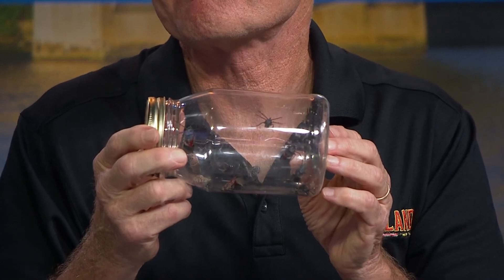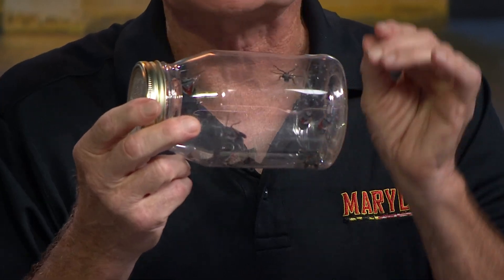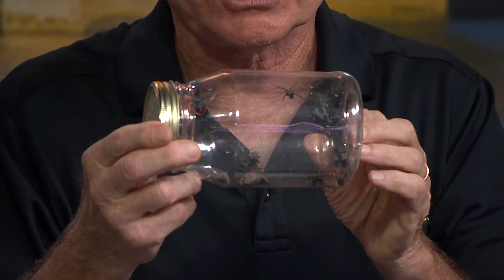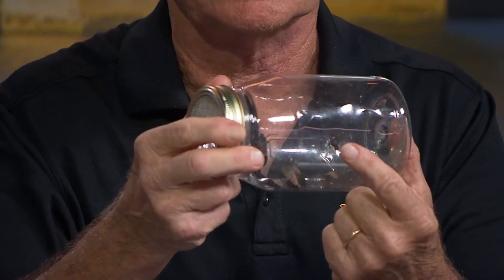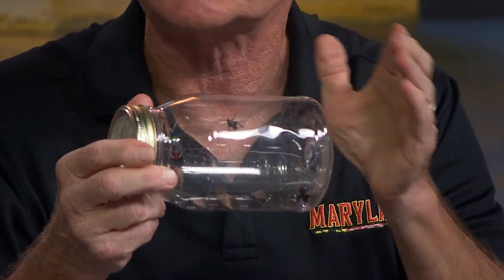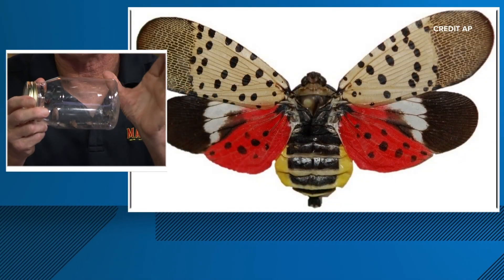We've been showing images on screen of what these look like, but the entomologist has brought some live ones in a jar. Talk about what people are really seeing now. They started off as little tiny nymphs — jet black with white polka dots. As time went by they changed into what we call the fourth instar stage: a brilliant red creature with black spots and white polka dots. But now they're changing into the adult insect with wings and those beautiful red and black underwings that we see when they're disturbed.